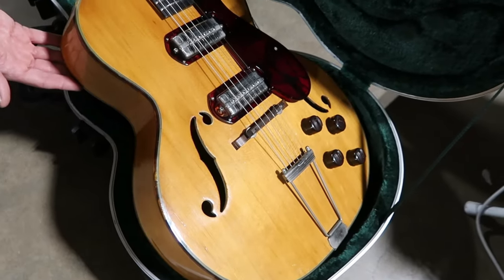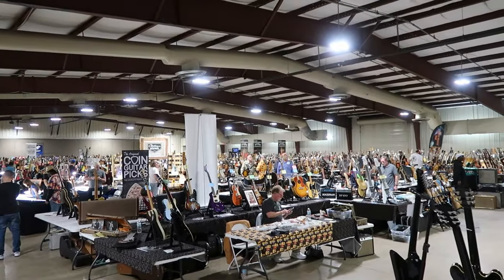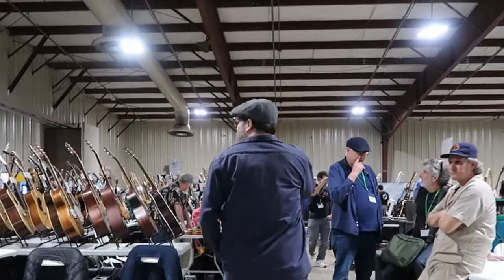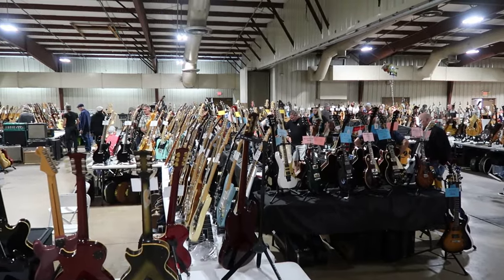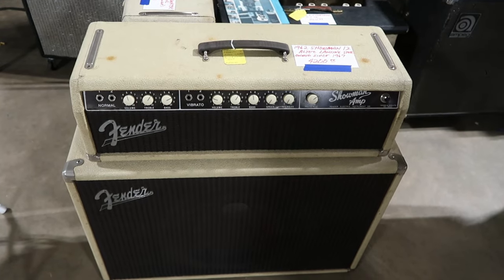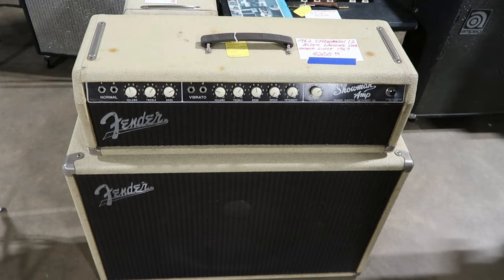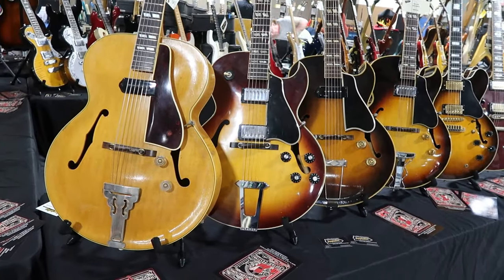If anyone is interested, this is an annual event — it happens every January and they've done it for decades. I believe this is their 36th event. If you're into guitars, this is something you don't want to miss. This is really cool. Now here are some prices on some of these beauties.